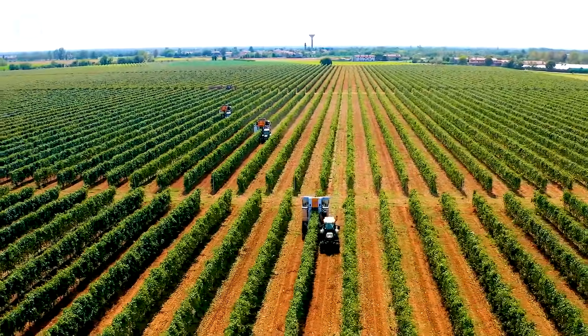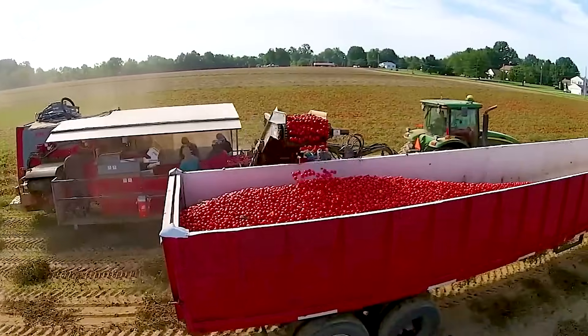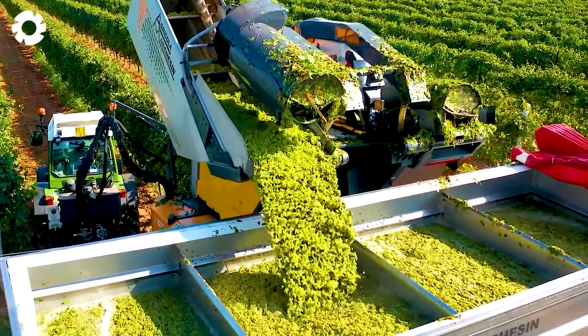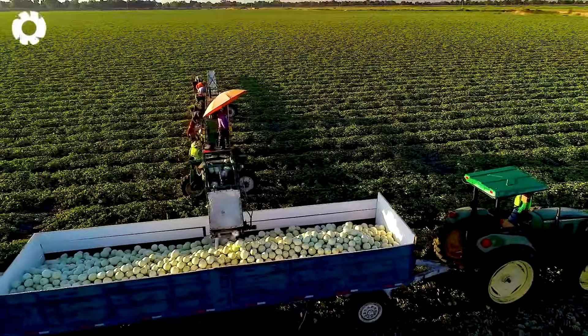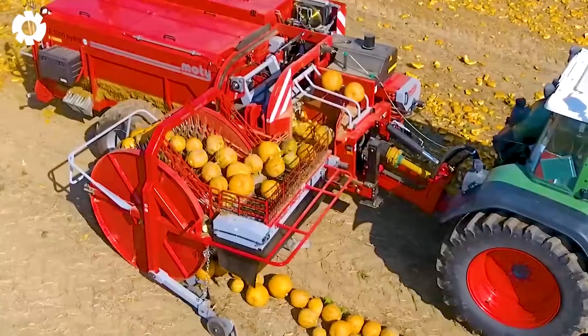The harvest season dresses the rural gardens of America in a vibrant cloak, filled with colors and fragrances, bringing hope for a bountiful and promising season. Now let's visit these fields to explore how American farmers harvest and handle such a massive amount of crops.